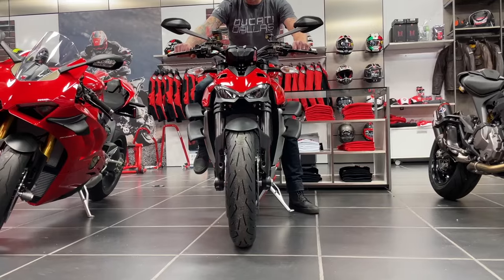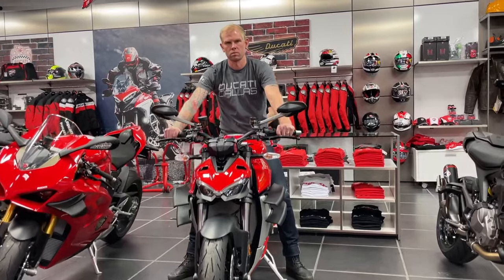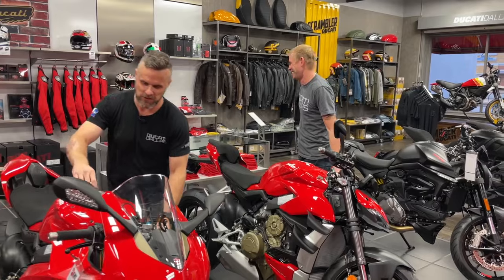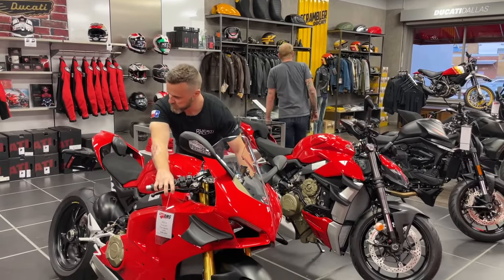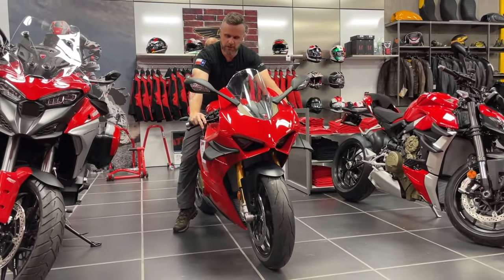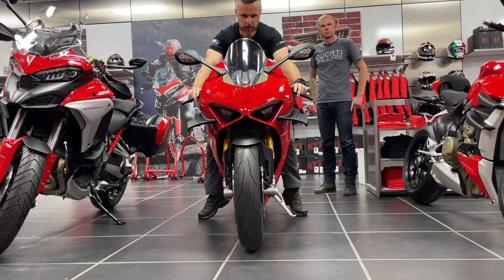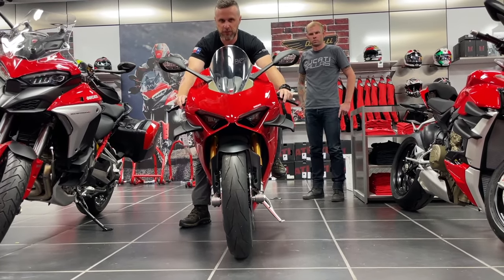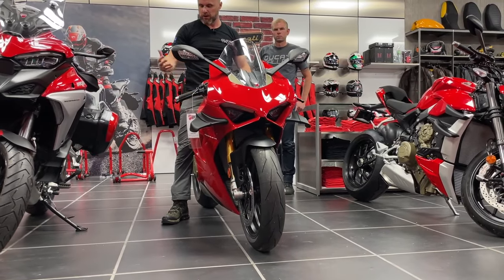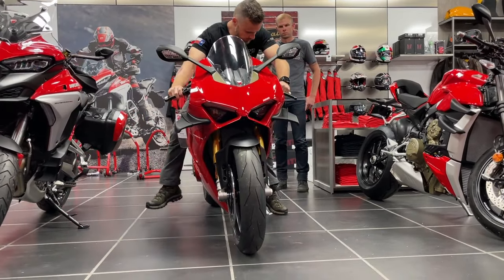Let Colby show you what 33 inches looks like on the Streetfighter — pretty much flat-footed, good to go. Life is unfair and Colby is making it look easy. On the Superbike, that lean forward is going to play with your head a little bit — don't let that discourage you. It's pretty much the same as the Streetfighter. You can get a different seat for this, but you'll see me at a stoplight always with one foot on the ground — still very doable.